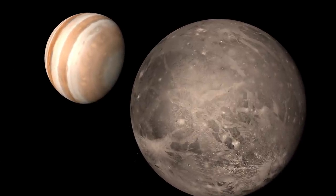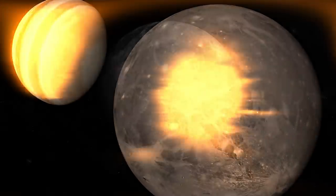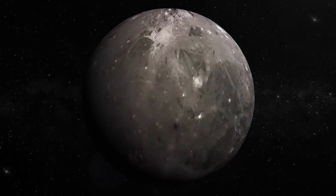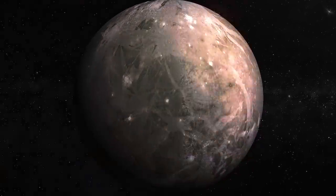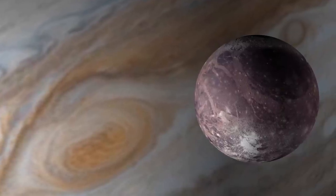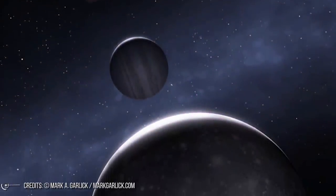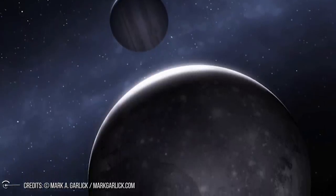The last time we saw Jupiter's largest moon Ganymede up close was over two decades ago. Now NASA has released new close-ups of the Moon, taken on June 7, 2021 by the Juno orbiter. The stunning images reveal Ganymede's icy surface in striking detail. They show the Moon's craters, bright and dark terrain, and long, linear features that may be similar to tectonic faults on Earth — a mysterious world that Juno is helping to bring back to the center of scientific attention after a period of relative silence.